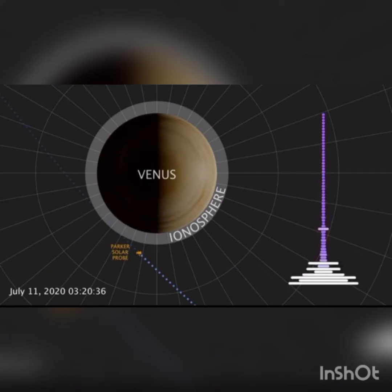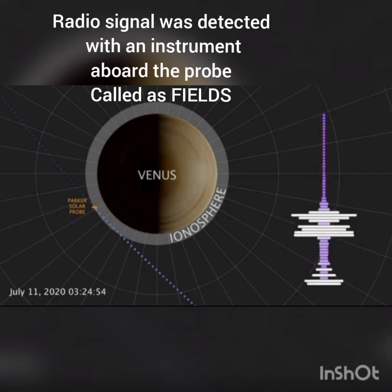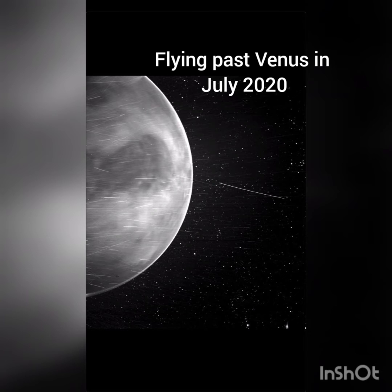There are a couple of instruments mounted on the Parker Solar Probe which can detect such signals in the form of radio waves. The first direct measurement of these radio waves was taken by Pioneer Venus Orbiter in 1992, and now this is the second time we have a direct measurement of the upper atmosphere of Venus, using Parker Solar Probe.